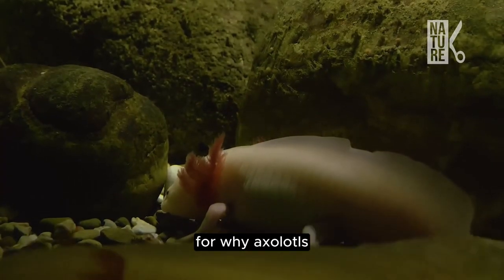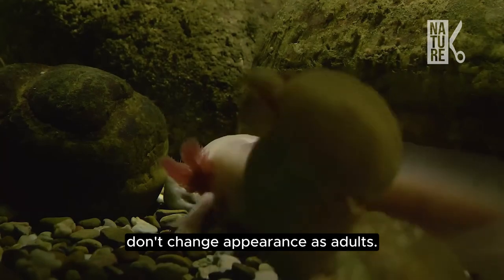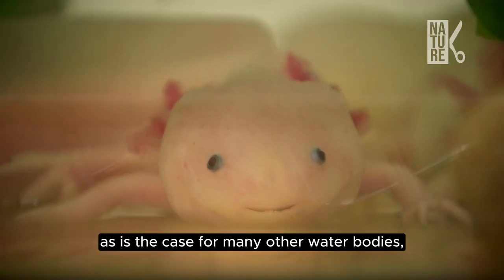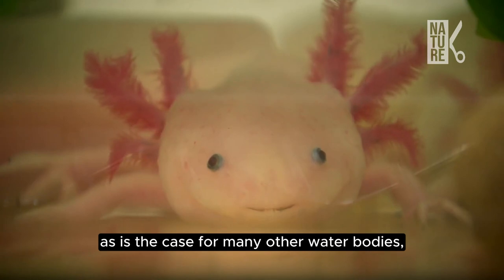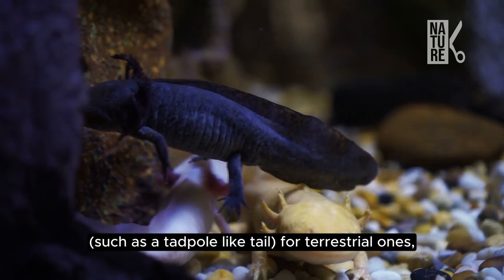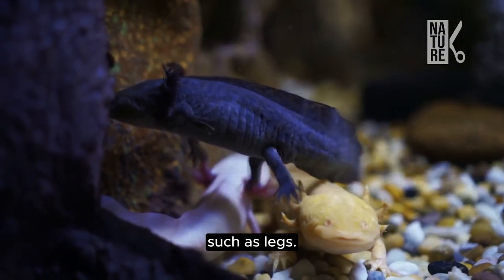There's a theory for why axolotls don't change appearance as adults. Because their native lakes never dry up, as is the case for many other waterbodies, axolotls didn't have to trade in their aquatic traits — such as a tadpole-like tail — for terrestrial ones, such as legs.